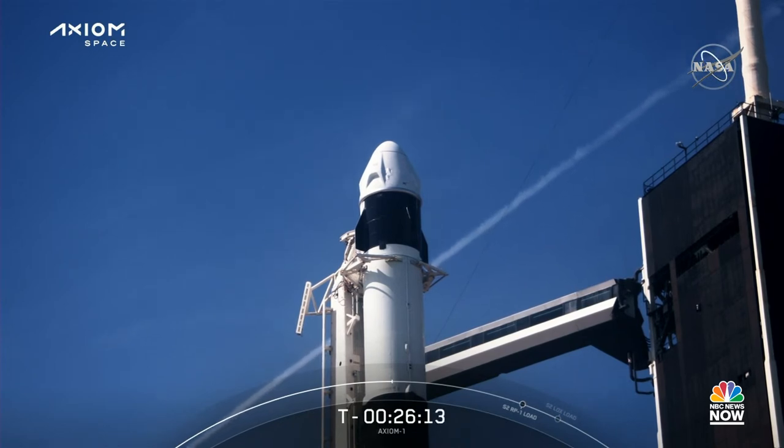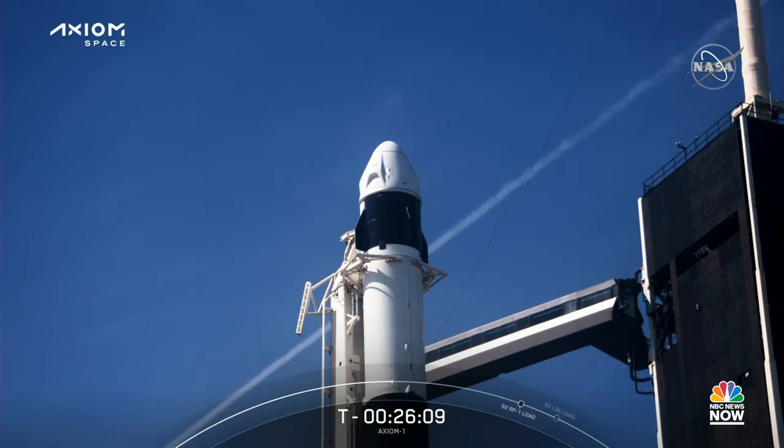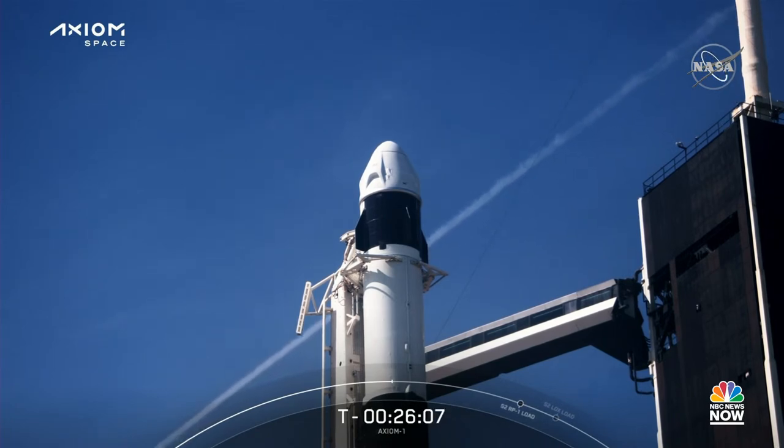Above the first stage is the second stage. The second stage has a single Merlin vacuum, or MVAC, engine, which ignites after the first stage separates.